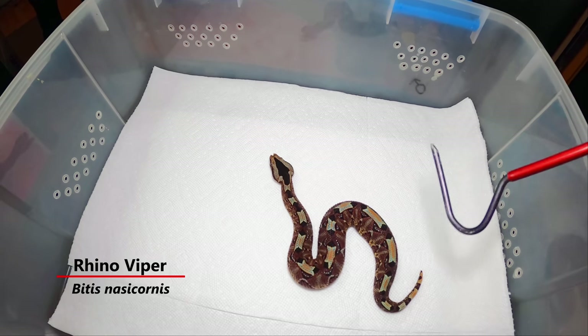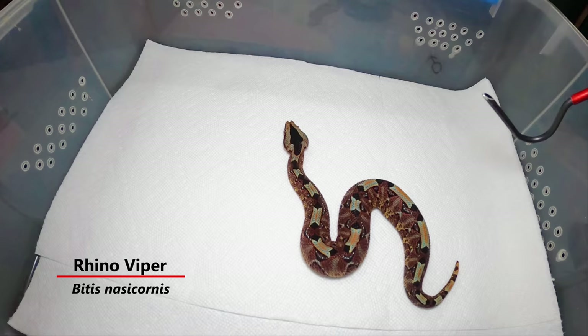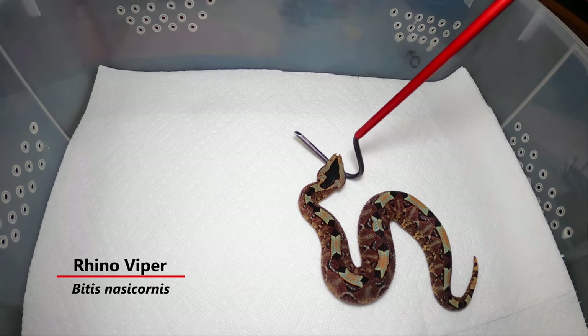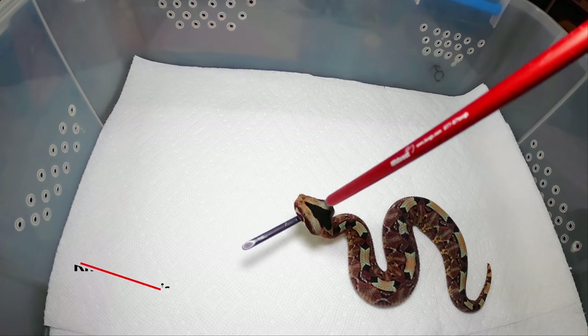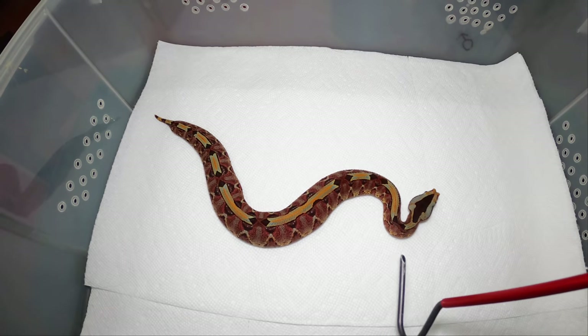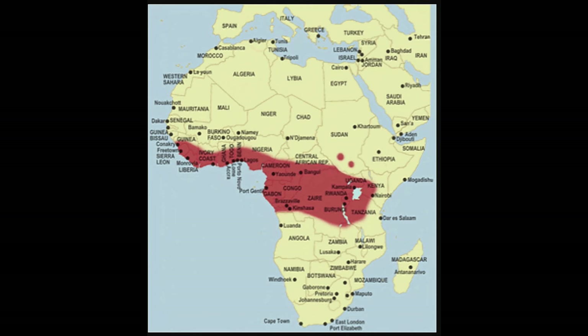I didn't produce these — I got these from another guy who's a very successful breeder of Bitis nasicornis. The Rhino Viper is one of the big African vipers. We've got our Gaboons and our puff adders, and then the Rhino Viper — and the Rhino Viper is of course the most beautiful. They range throughout mid-Africa.